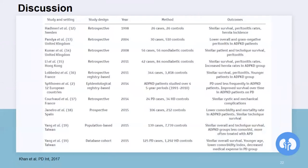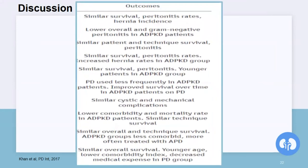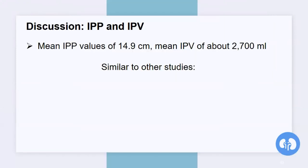Before the particulars of this study, here's a brief overview of studies comparing PD outcomes for patients with and without ADPKD — from a review in PD International by Khan et al., which examined the literature on outcomes and complications associated with PD in ADPKD patients. They all show basically that PKD patients have similar outcomes, overall survival, and complication rates when compared to patients without ADPKD.